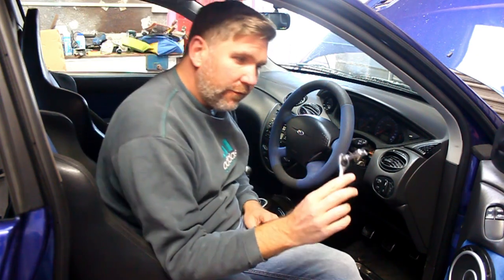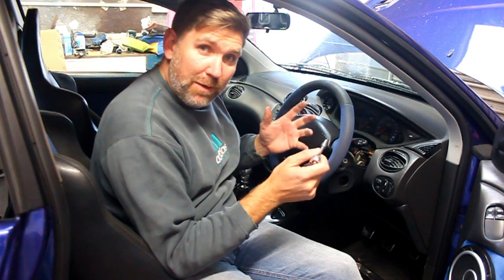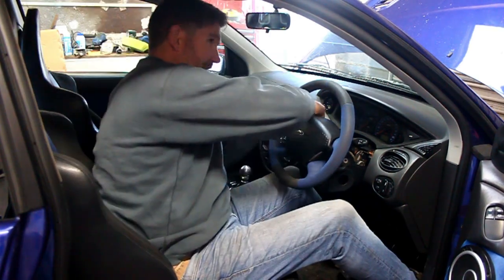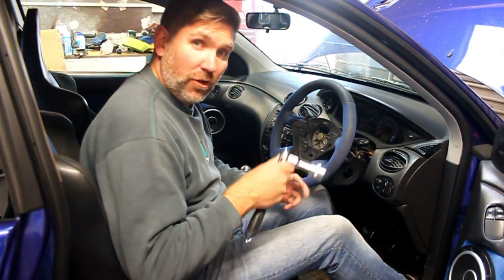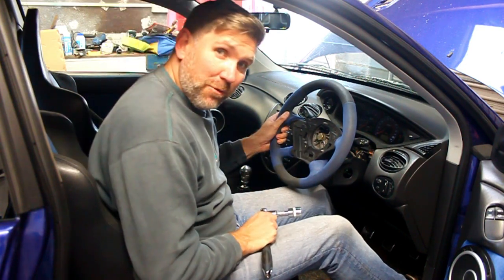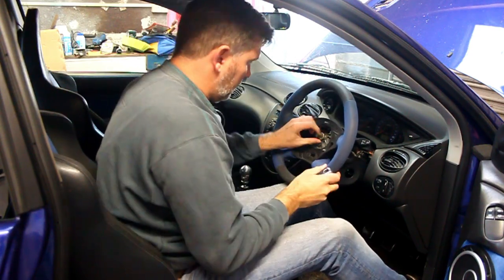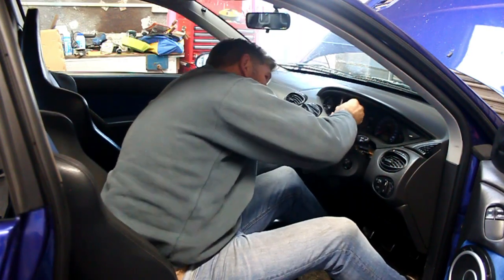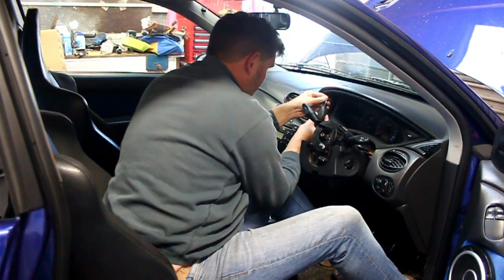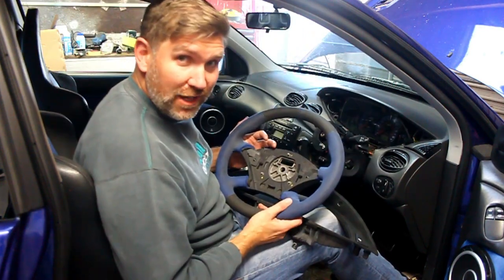Now we need a little 5.5mm torx just to take the airbag unit off. We've already taken one side off, we'll now do the other. Just remember, if you're ever going to do this, disconnect the battery and leave the car about half an hour before you start messing around with the airbag. Now for the steering wheel — for this we need a 24mm socket. Remember to keep the steering wheel nice and straight before you do this and just release the bolt to begin with. Success! We've got them off.